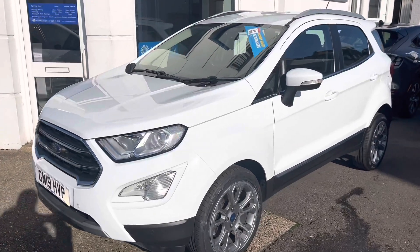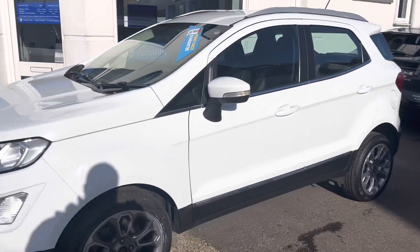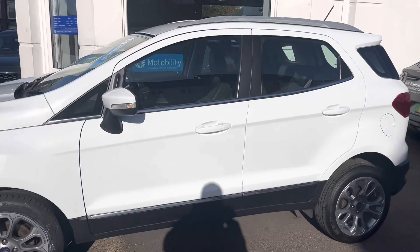Welcome to County Garage. This is our latest car of the week — the Ford EcoSport Titanium 1L EcoBoost.